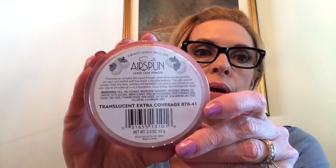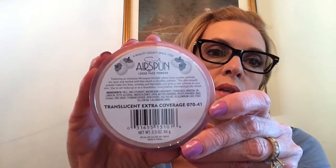When I was in Walmart this week, I found this. I had seen people talking about it a lot on YouTube, and how they were getting it at CVS. Here in Alaska we don't have a CVS, but there were three different colors or types. So I got the Translucent Extra Coverage, and I have it on today. I really like this - it's really nice.